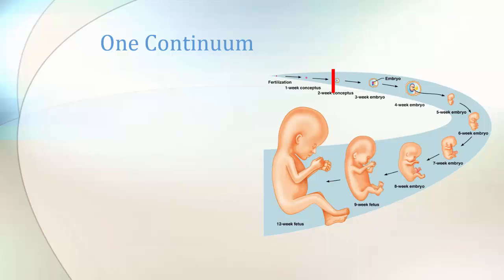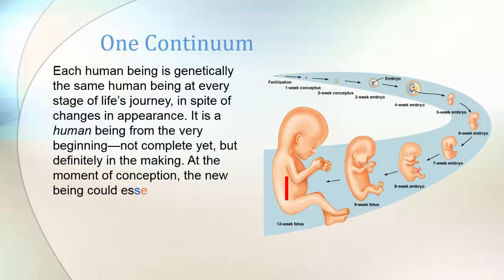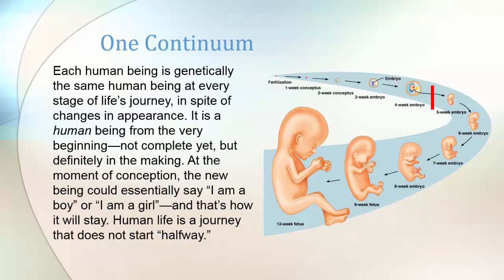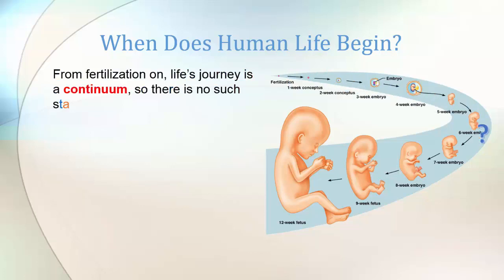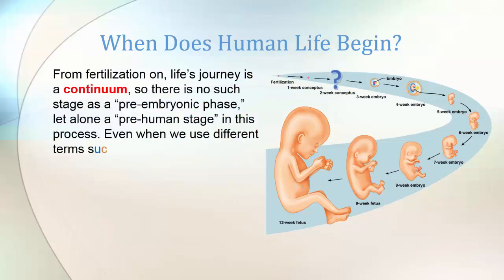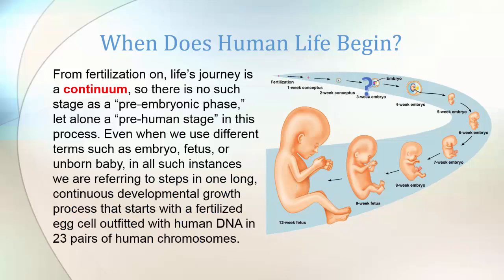This process is one continuum. Each human being is genetically the same human being at every stage of its life's journey. In spite of clear changes in appearance, it is a human being from the very beginning — not completely yet, but definitely in the making. At the moment of conception the new being could essentially say, 'I am a boy' or 'I am a girl,' and that's how it will stay. Human life is a journey that does not start halfway. From fertilization on, life's journey is a continuum. There is no such stage as a pre-embryonic phase, let alone a pre-human stage. Even when we use different terms such as embryo, fetus, or unborn baby, in all such instances we are referring to steps in one long continuous developmental growth process that starts with a fertilized egg outfitted with human DNA in 23 pairs of human chromosomes.